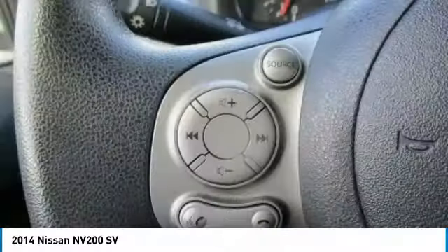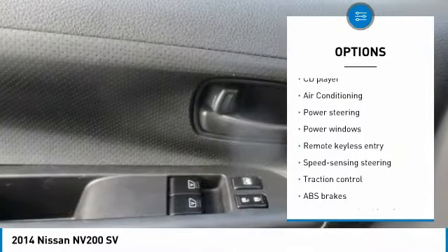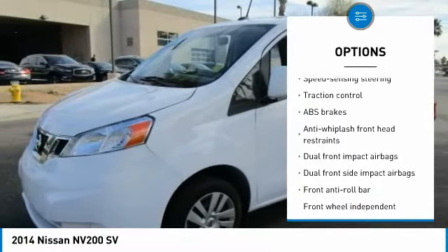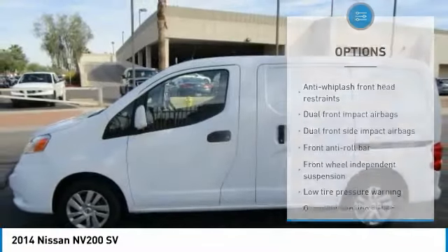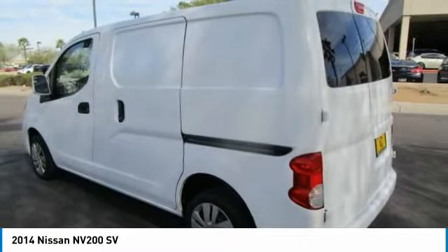Here are some of this vehicle's great options: traction control, dual airbags, air conditioning, power steering, AM-FM stereo with CD player, power windows, electronic stability control, trip computer, and remote keyless entry.